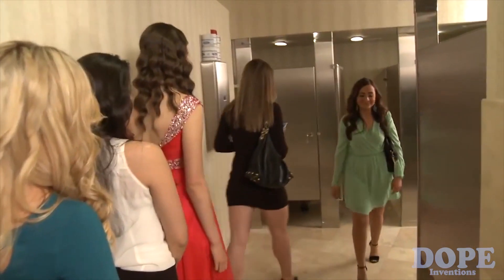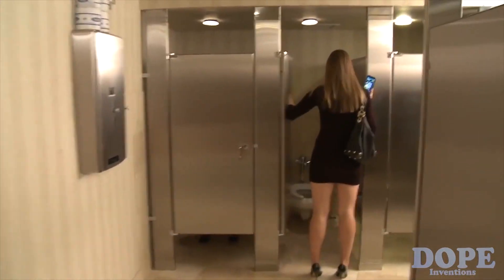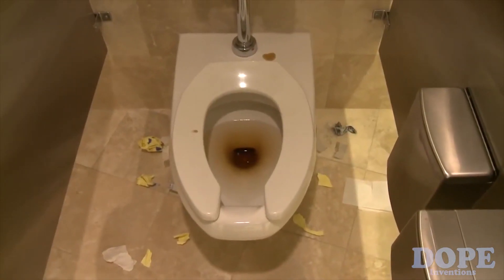But don't take our word for it. Try Pea Pocket for yourself and find out just how handy it is to stand when sitting is not an option. Here's how to order.